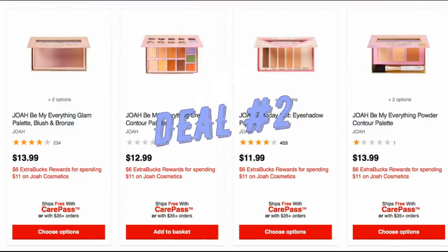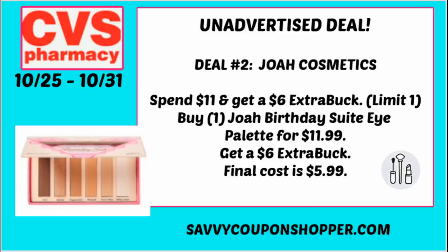Another great deal is on Joa Cosmetics. My store doesn't have tear pads or CRTs for this deal, but you might. Joa is spend $11, earn a $6 ExtraBuck. You could grab the Birthday Suit eye palette for $11.99, pay that, get back a $6 ExtraBuck, making it $5.99. Definitely pair any CVS CRTs you have to make it an even better deal.